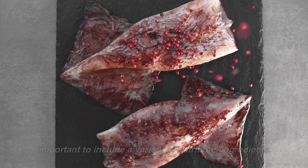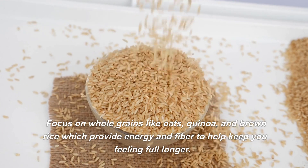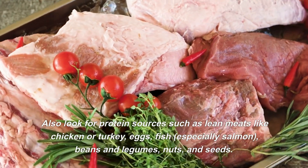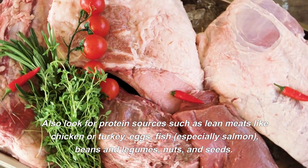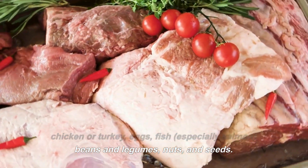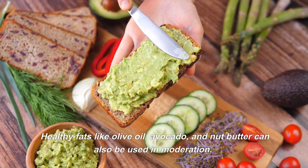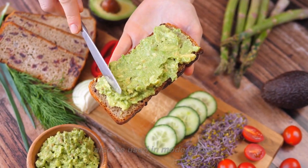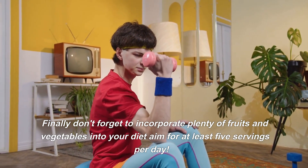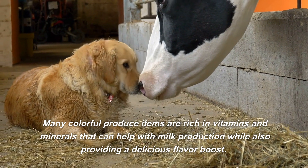What ingredients should I use to make sure my meals are healthy and delicious? When cooking meals for breastfeeding moms, it's important to include a variety of nutritious ingredients. Focus on whole grains like oats, quinoa, and brown rice, which provide energy and fiber to help keep you feeling full longer. Also look for protein sources such as lean meats like chicken or turkey, eggs, fish especially salmon, beans and legumes, nuts, and seeds. Healthy fats like olive oil, avocado, and nut butter can also be used in moderation.